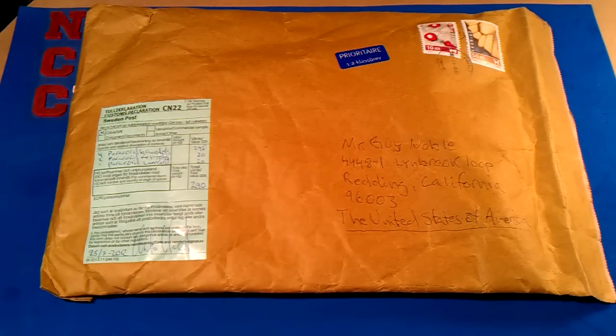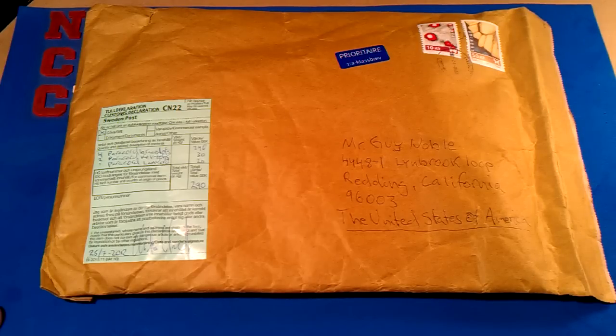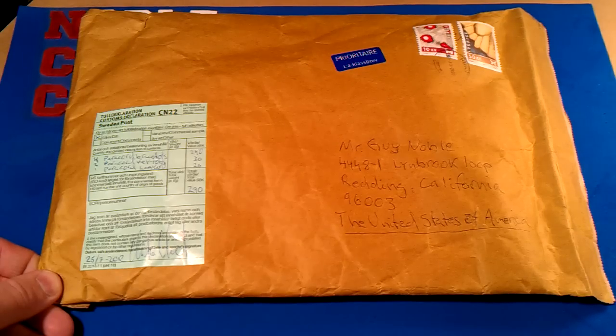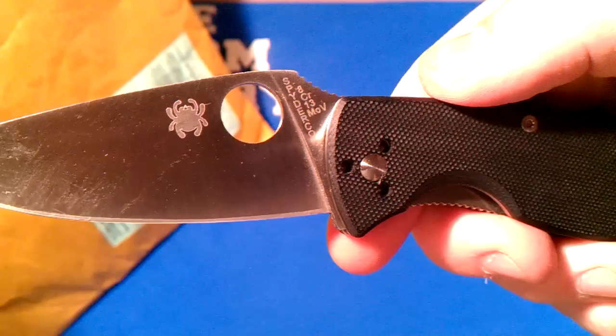You can see my address — I don't really care, you can send me stuff, maybe that'll make people send me more stuff. Finally got my package from Christian, been waiting a little while. I'm using my Tenacious that Chris sent me for our trade for micarta to open it. I don't want to cut my custom cutlery.